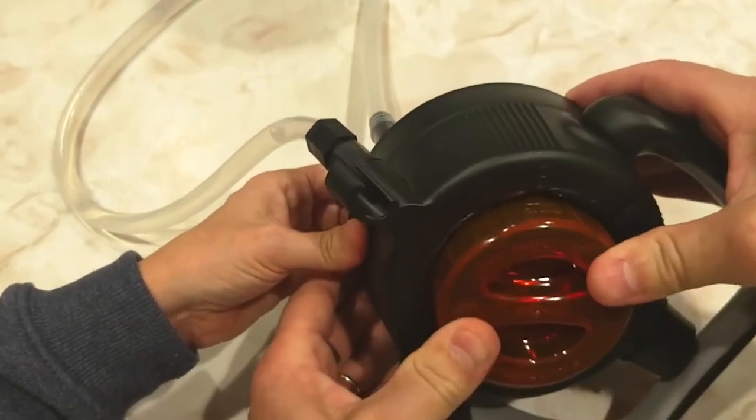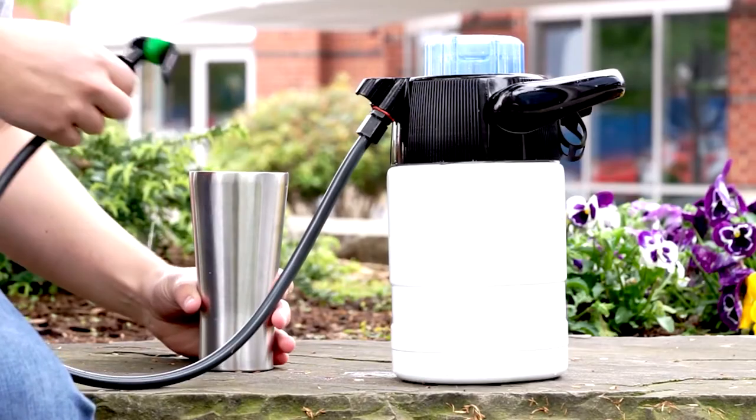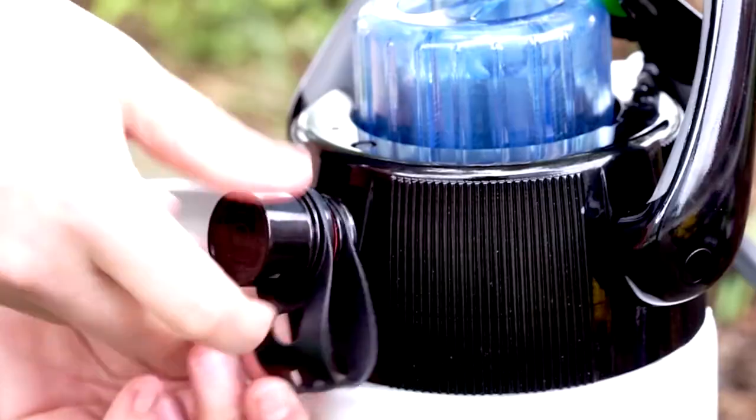It's perfect for that afternoon picnic in the summer heat. Your friends and family will love inviting you to parties, knowing you'll have a refreshing drink to share.